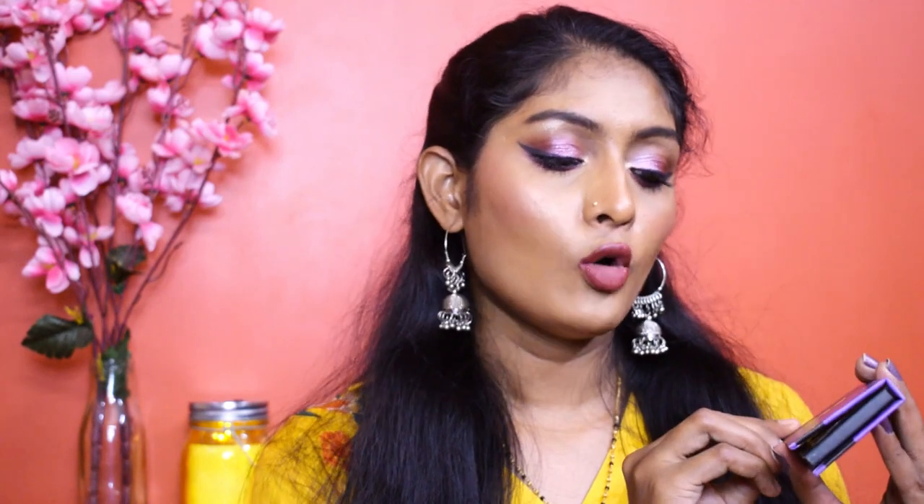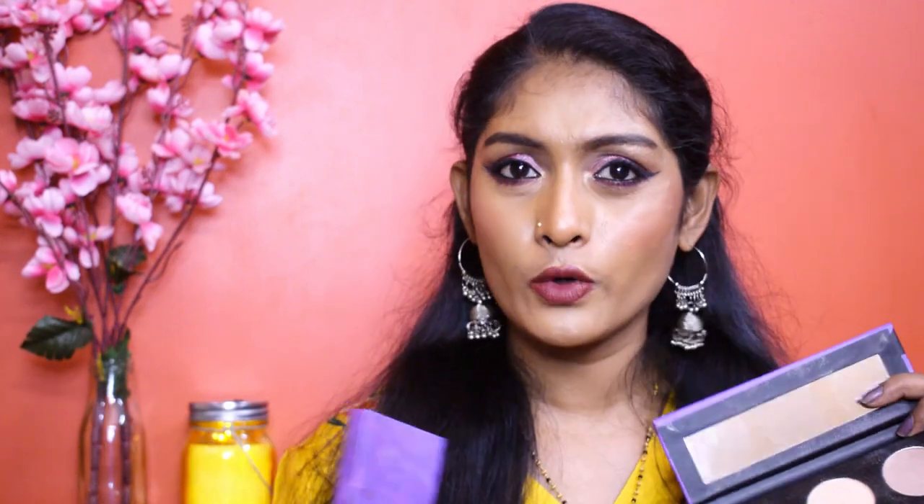Let me also talk about the Contour de Force Highlighter Palette in shade 01 Glow Genius. Sugar also retails these highlighters individually for around 299 to 349. I really like all three shades in this palette — they're perfect for my skin tone. Combined with the highlighter in the face palette, I have four highlighters total and I mix and match all of them. Both palettes are worth the penny — Sugar products are a little expensive but you're getting quality.